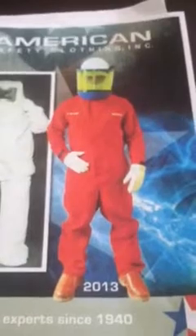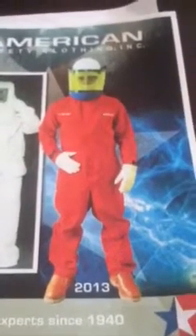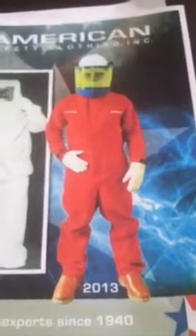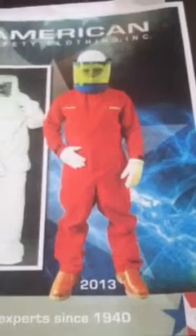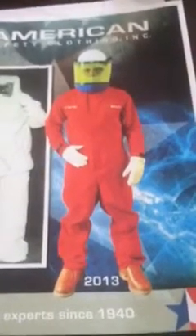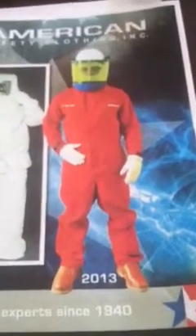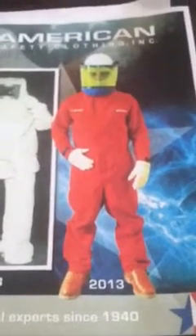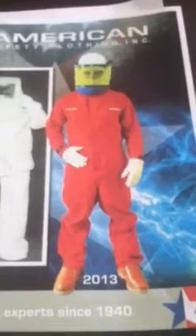So ask yourself, whether you're a safety company selling safety clothing, whether you're an electrical distributor or maybe an industrial distributor — if you spent 40 years building relationships and building a customer base, why not offer them everything they need? Because trust me, it's the law. You have to be dressed.